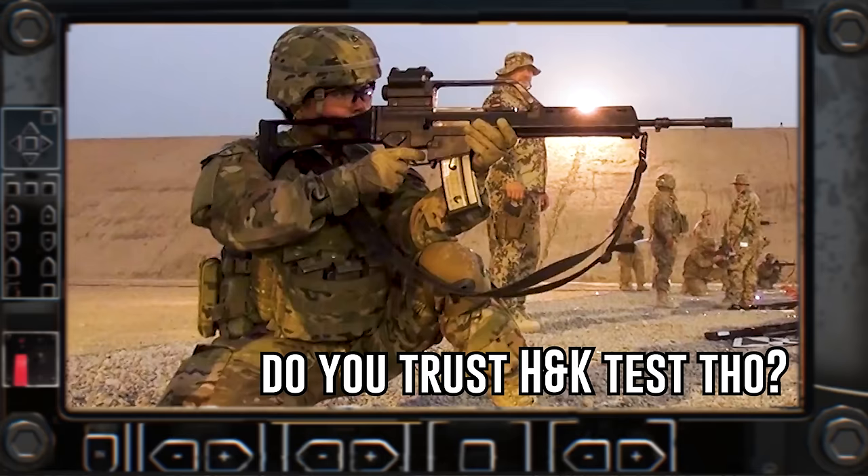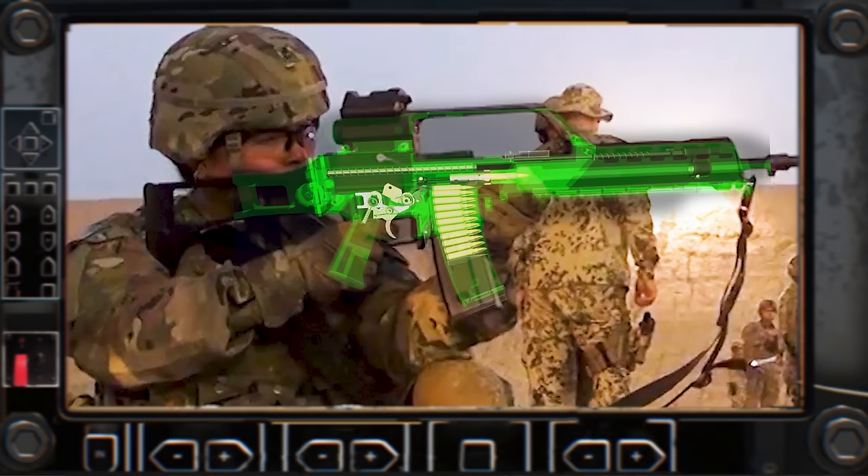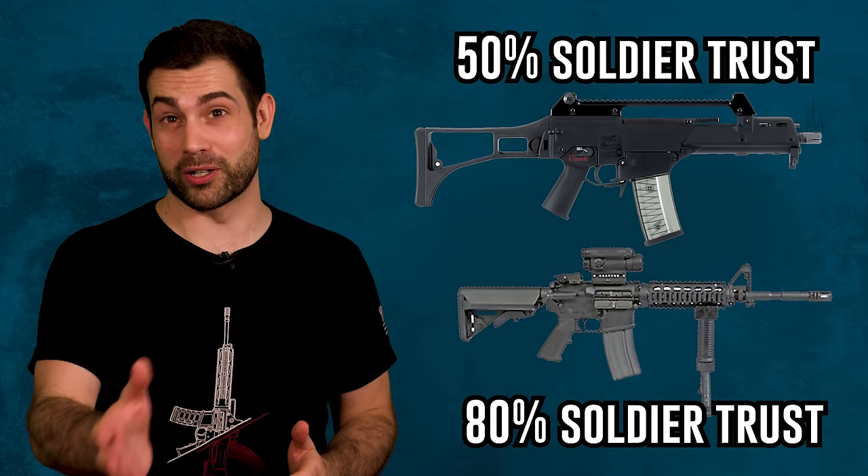H&K did their own tests and they say it was a tin protective covering that units applied to the barrel which caused the overheating problems. To further complicate things, many other German army veterans now defend the rifle and suggest that the incident in Afghanistan was just a fluke. According to a study, about 50% of the German army believes their rifle is reliable, but for comparison, the US army has 80% faith in the M4.